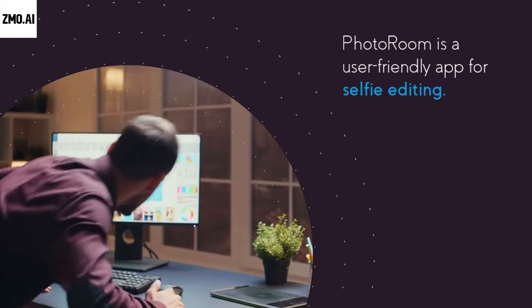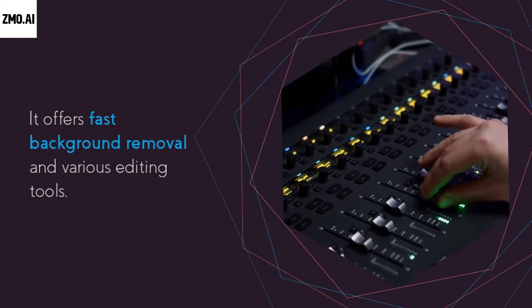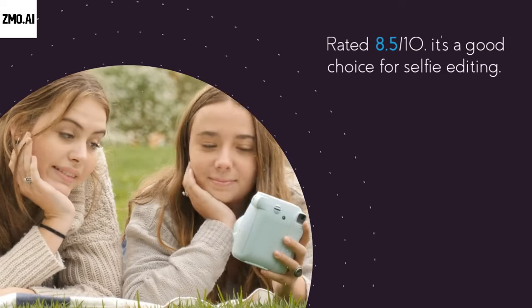PhotoRoom is a user-friendly app for selfie editing. It offers fast background removal and various editing tools. Rated 8.5, it's a good choice for selfie editing.